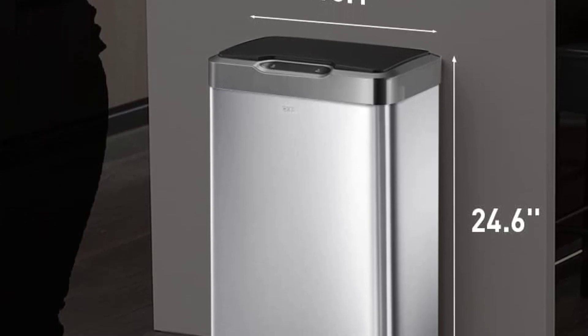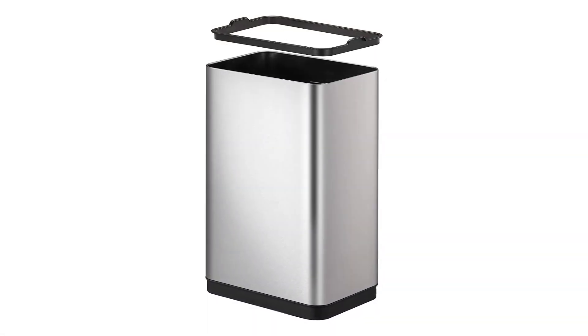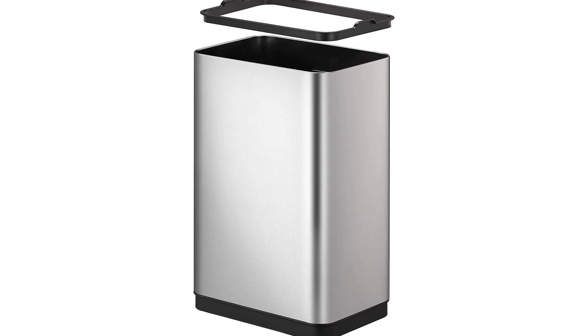If you have kids or pets, this is a great way to keep the lid closed at all times. It's fingerprint-resistant, so you can keep things looking neat and tidy without all the smudges. The easy-clean brushed stainless steel finish will look great in your kitchen.